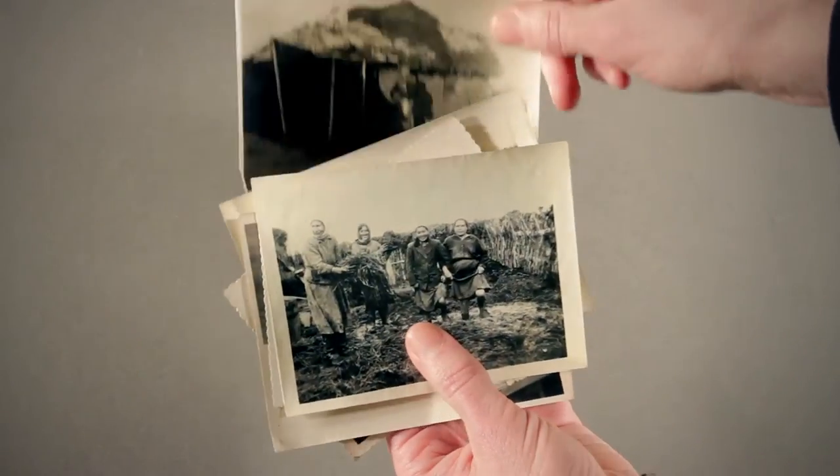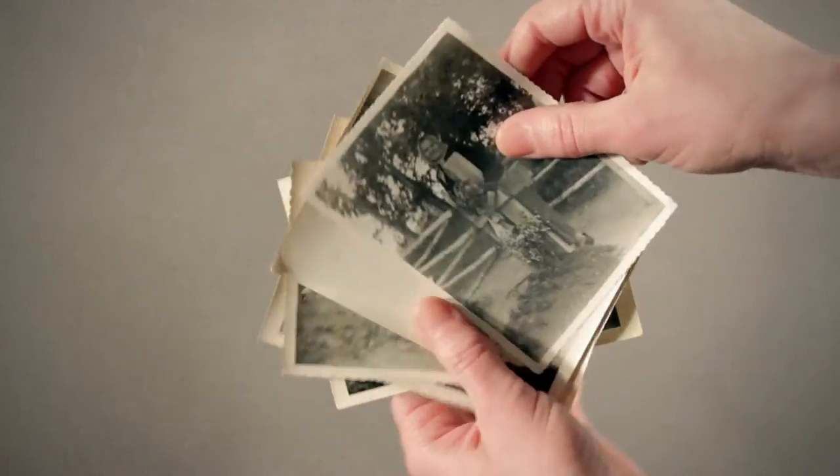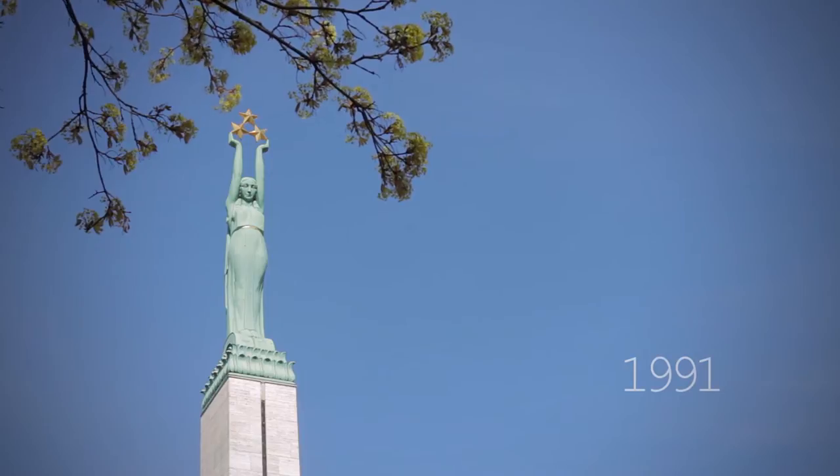Nearly a tenth of Latvia's population left Latvia westward at war's end. Latvia regained independence only in 1991.